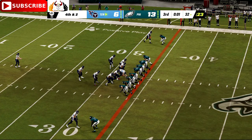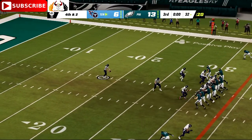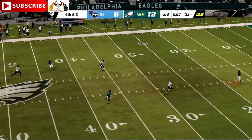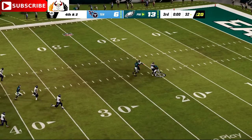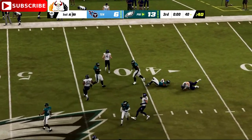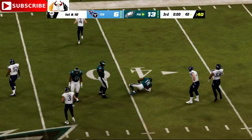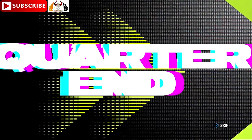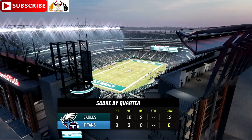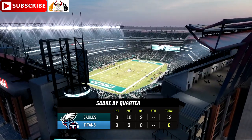Here's Ryan Stonehouse now on to punt for Tennessee. Three-quarters in the books — we'll return with more after this. You're watching the NFL on EA Sports.